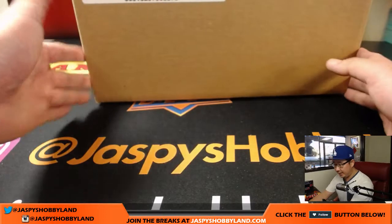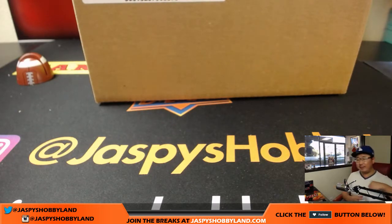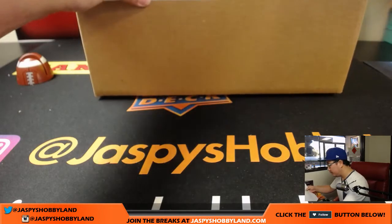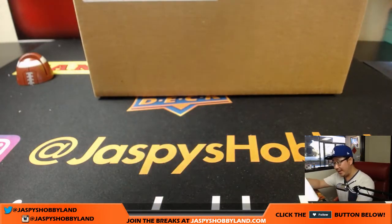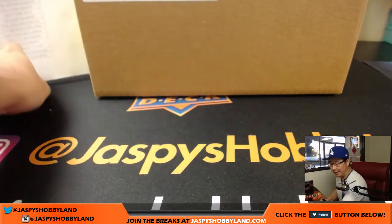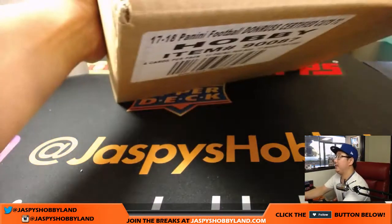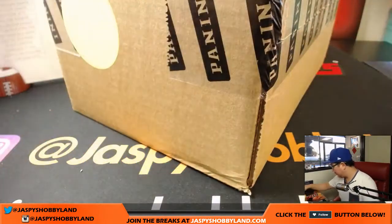Here is the case right here. Four cards per pack, 12 packs per box, 12 boxes per case. There are, I believe, four hits per box — a combination of autographs and relics. And there are also two cut autographs per case, so those are considered the case hits.